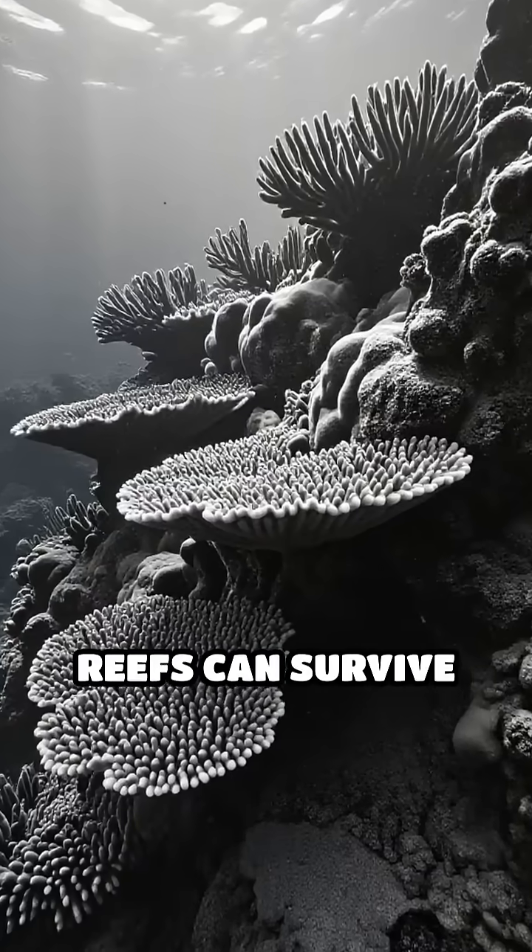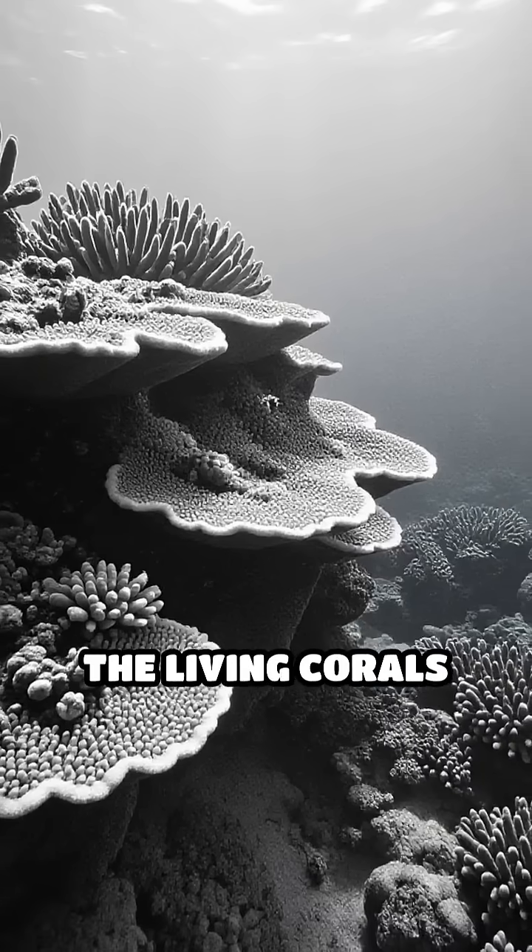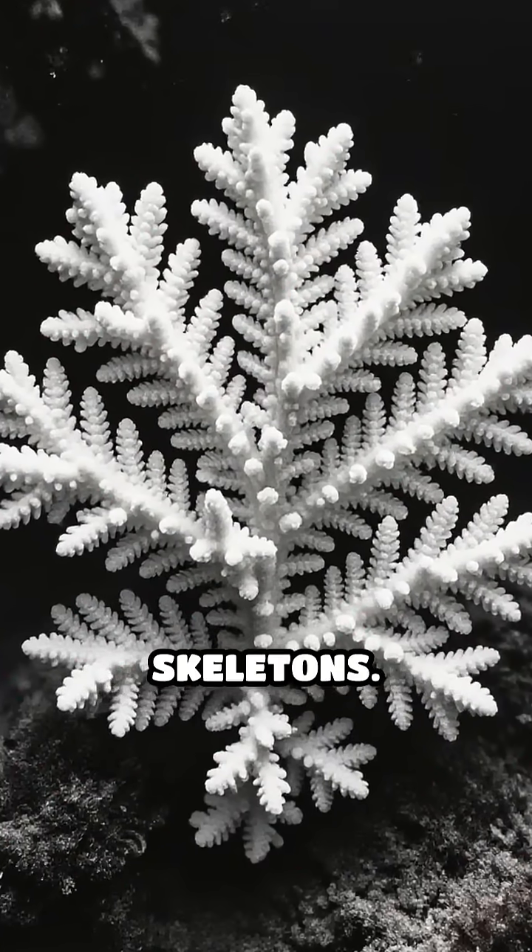Did you know that ancient coral reefs can survive for millions of years, long after the living corals themselves have disappeared? The secret lies in their incredible calcium carbonate skeletons.